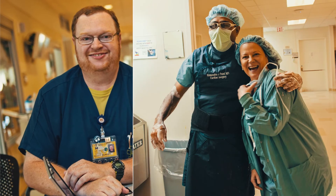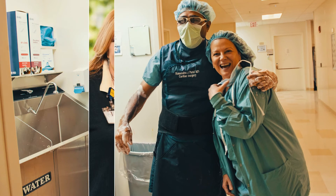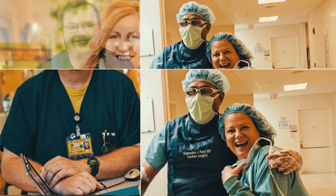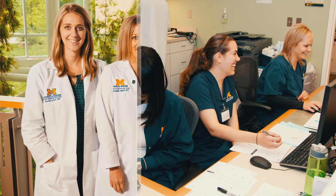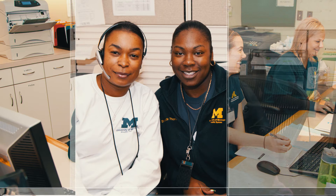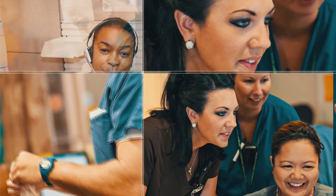One very important element of our program is long-term follow-up. We are very proud of the partnerships we've built with our referring doctors, whom we consider partners in the care of our patients. There is always one of us on call to address concerns, issues, and anything that may come up — no matter how out of the ordinary it is.